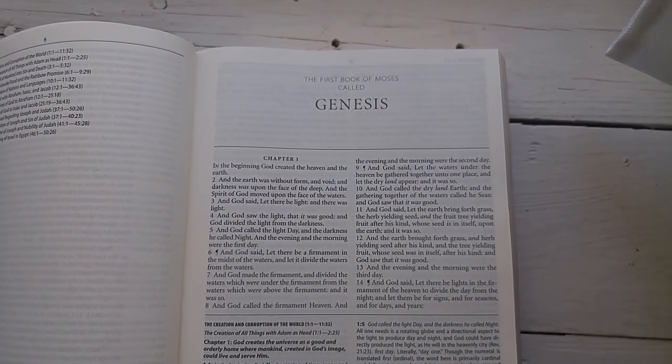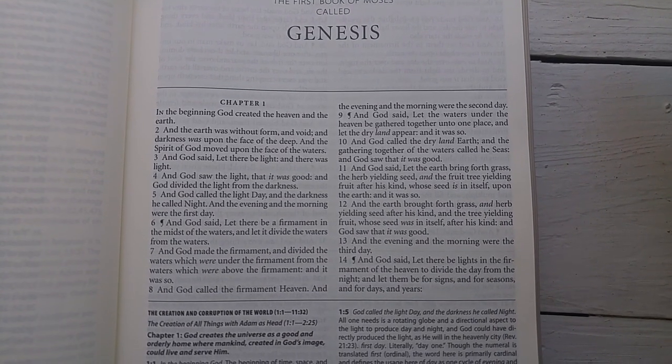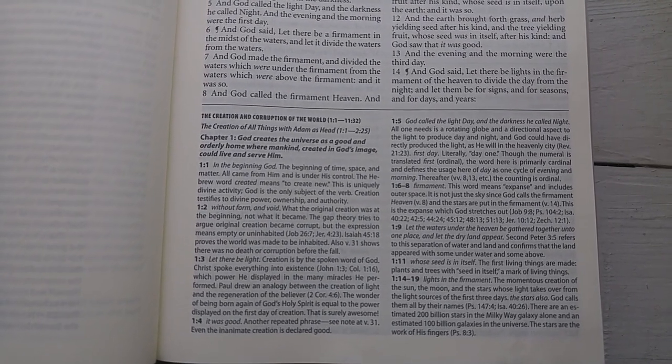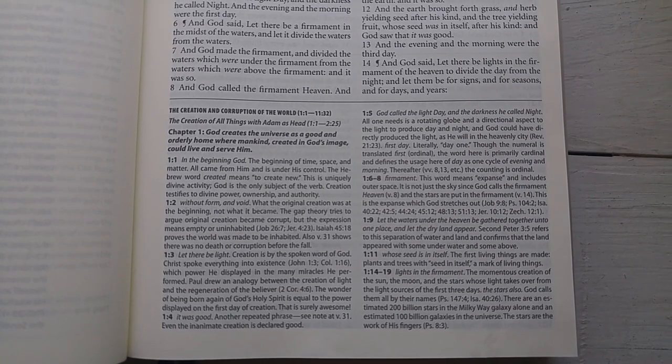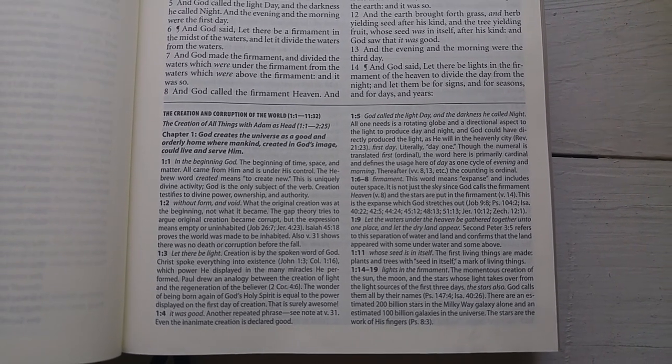When you get into the main text of any particular book, you're going to notice that it is double column and verse by verse. The main text — double column, verse by verse — is perfect for preaching and teaching. You get into the notes on the bottom and you have commentary both on the Greek and the Hebrew, and why the King James uses certain language that it uses.